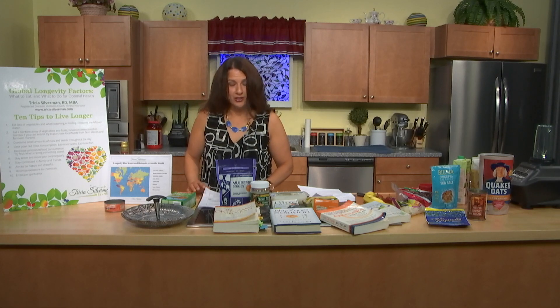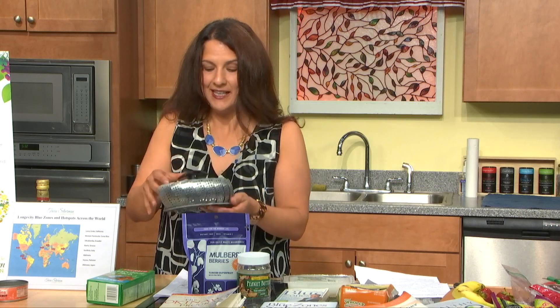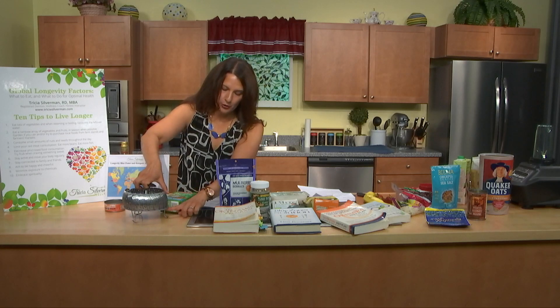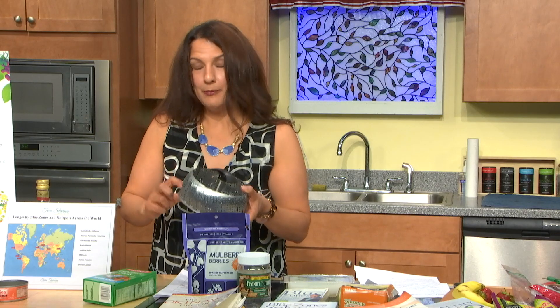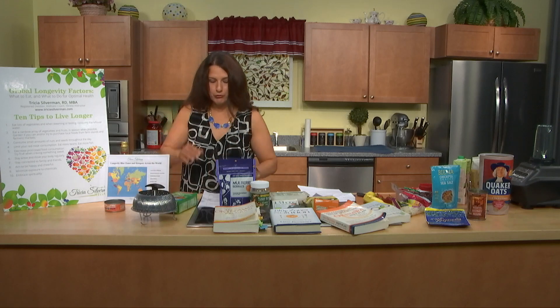The first longevity factor is eat lots of vegetables, and when steaming or boiling, consume the leftover water. A steamer basket is one of the cheapest things you can buy to help you eat more vegetables. You drop it in a pot, fill it with vegetables, add water just below the basket, and when you're done cooking, that water becomes your vegetable tea — a nutrient-rich broth, which is what they drink in Hunza in northern Pakistan.